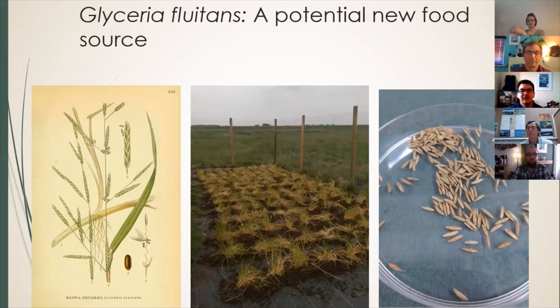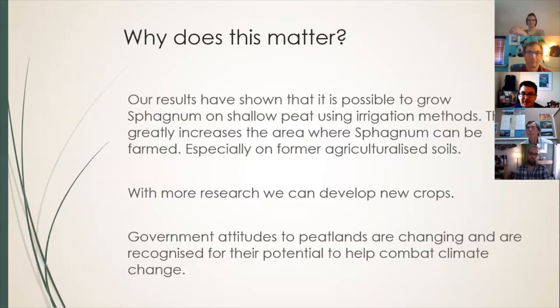So overall, why does our research matter? We've shown that it's possible to grow sphagnum in a variety of settings, especially on shallow peat using irrigation, and this greatly increases the area where we can cultivate sphagnum across agriculturalised soils. This means we can start producing towards the three million cubic metres a year that the UK needs for peat alternatives. By producing our own alternative replacement we can actually stop the problem being exported elsewhere and really solve the problem at source. With more research we can develop new crops — there's been a wealth of paludiculture research across the world that we hope to contribute to. Government attitudes to peatlands are changing, and by developing ways of farming on them while still sequestering carbon, we can hopefully get the best of both worlds.